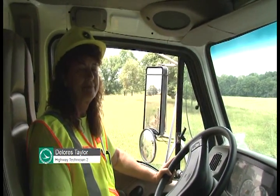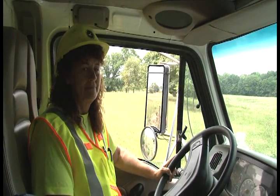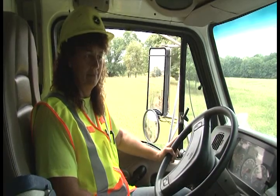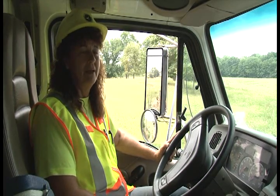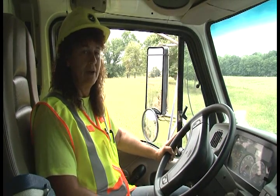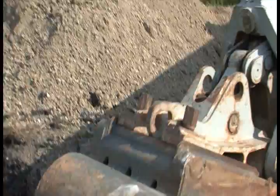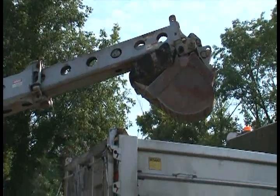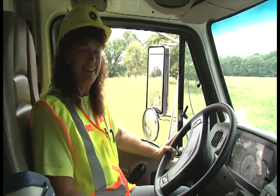We're here with Dolores Taylor, a highway technician here in Clinton County, on this culvert replacement project. Dolores, what do you do here as far as this project? On this project I've been hauling in equipment — I bring in the pipe, the sand, the trencher, whatever equipment or anything they need. I haul away material to Melvin's — and Melvin's is a stone quarry. And what else do you do here at the county? I do snow and ice, mowing grass. I do just about everything.